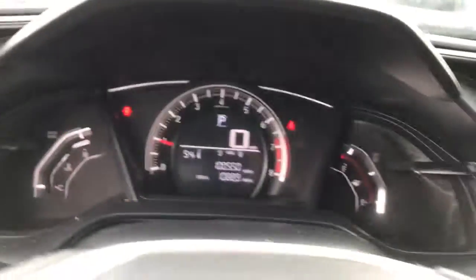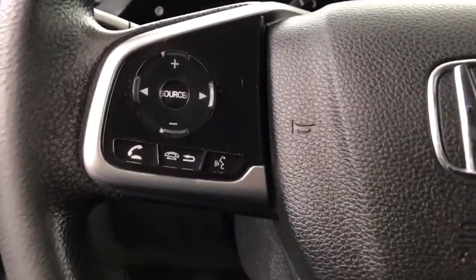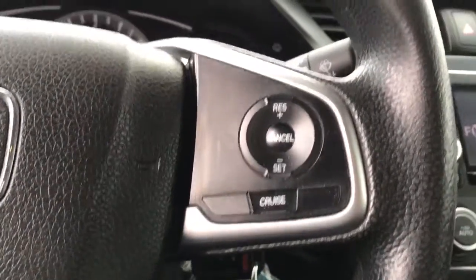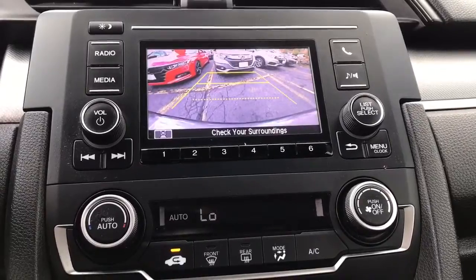The following are some of this vehicle's highlighted options: keyless entry, electronic stability control, Bluetooth, power windows, bucket seats, four-wheel disc brakes, and power steering.